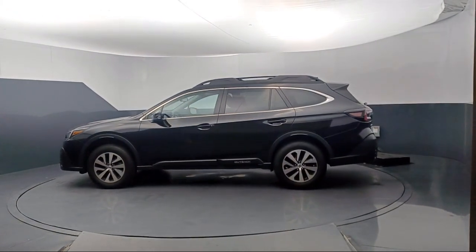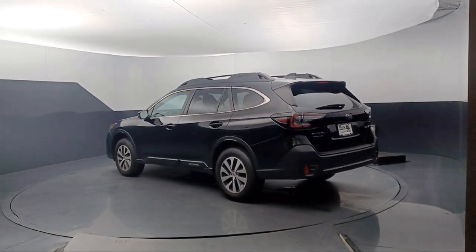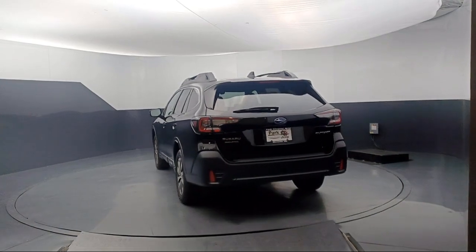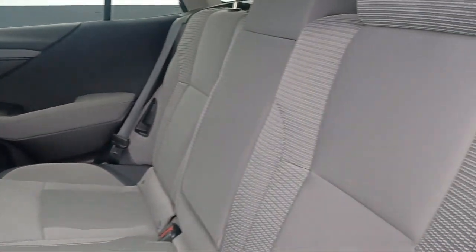Starlink safety and security emergency communication system, leather steering wheel with auto tilt away, blind spot detection, steering wheel paddle shift control switches, roof rack, Sirius XM satellite radio, speed sensing steering, and has less than 25,000 miles on the odometer.